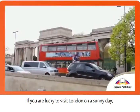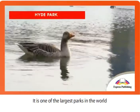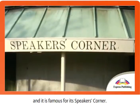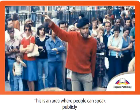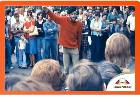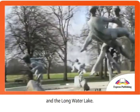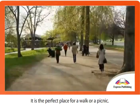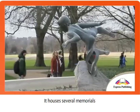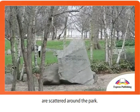If you are lucky to visit London on a sunny day, Hyde Park is the place to be. It is one of the largest parks in the world, and it is famous for its Speaker's Corner. This is an area where people can speak publicly about subjects that interest them. The park is divided in two by the Serpentine River and the Longwater Lake. It is the perfect place for a walk or a picnic. It houses several memorials, and an assortment of unusual sculptures are scattered around the park.